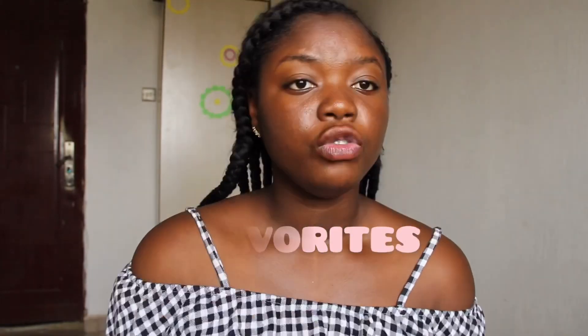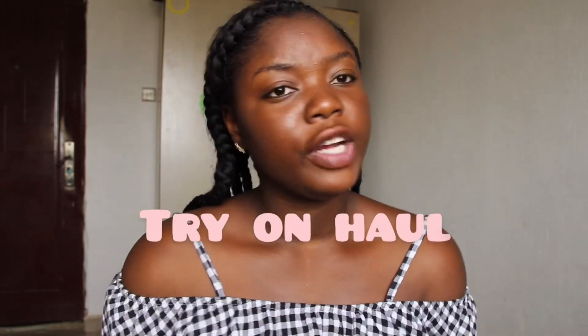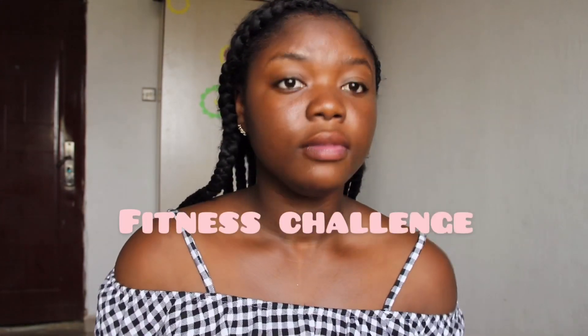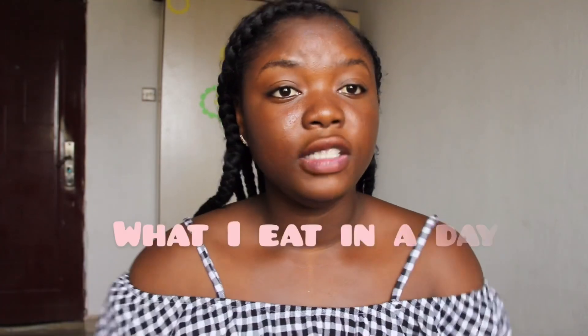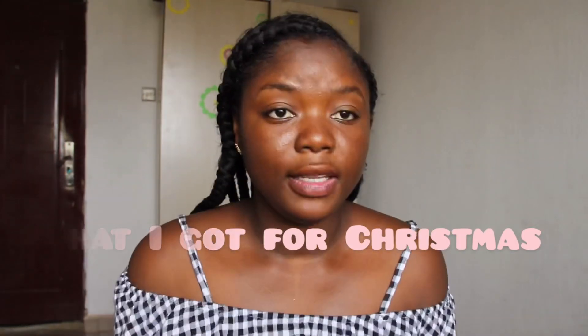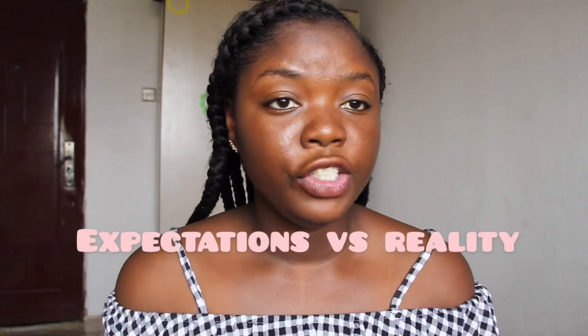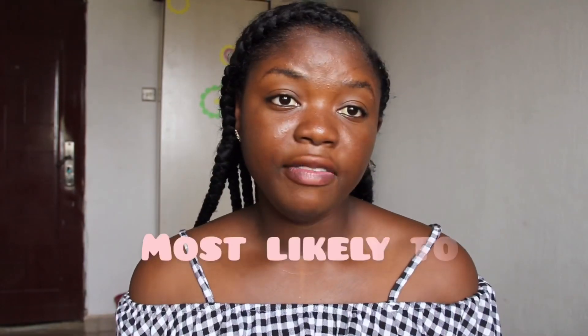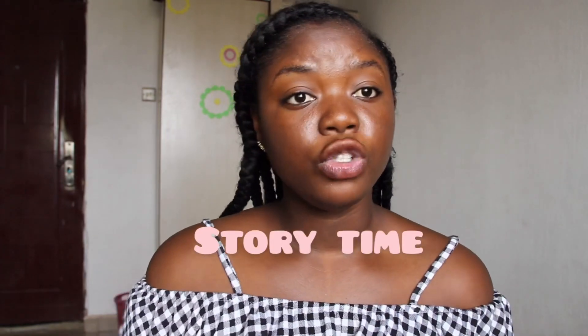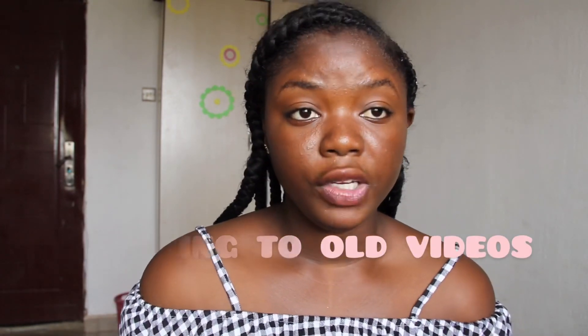Number twenty-one: favorites. Number twenty-two: outfit of the week. Number twenty-three: try-on haul. Number twenty-four: what's in my bag. Number twenty-five: thrift with me. Number twenty-six: outfit challenge. Number twenty-seven: fitness challenge. Number twenty-eight: what I eat in a day. Number twenty-nine: DIY room decor. Number thirty: what I got for Christmas. Number thirty-one: vlogs. Number thirty-two: day in my life. Number thirty-three: expectation versus reality. How to earn money.